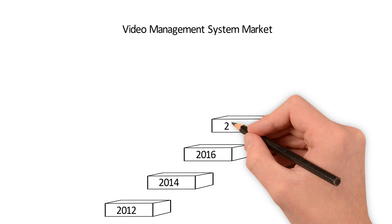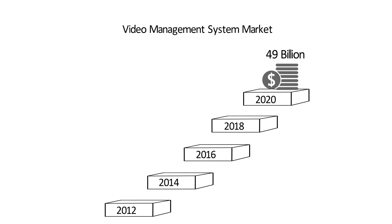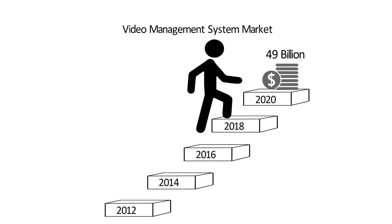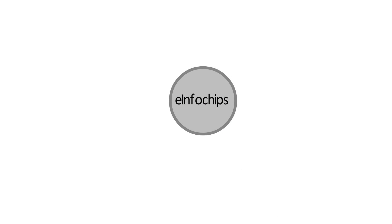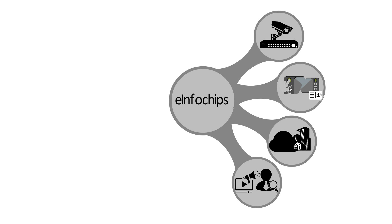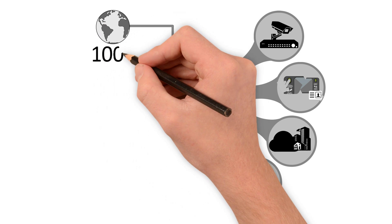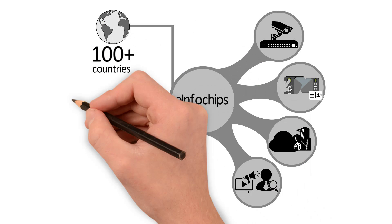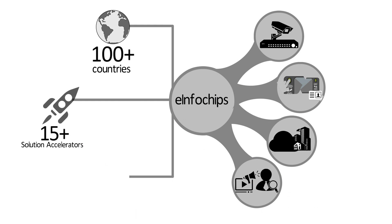The VMS market is set to reach $49 billion by 2020, with the video management software and cloud pieces expected to undergo significantly faster growth. eInfoChips has a rich pedigree in video management with over a decade of experience in best-in-class video compression algorithms, camera and NVR/DVR design, and video management software with 15-plus solution accelerators in the video management space.